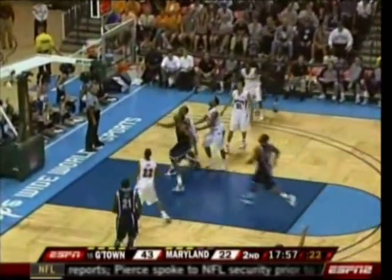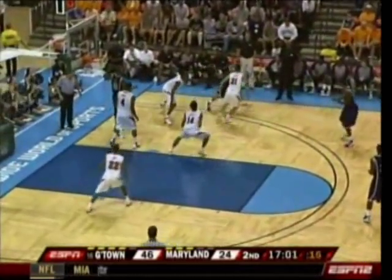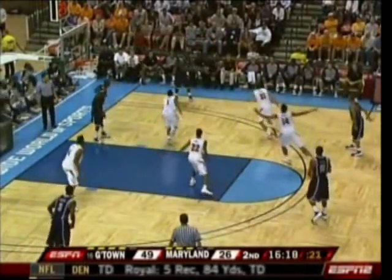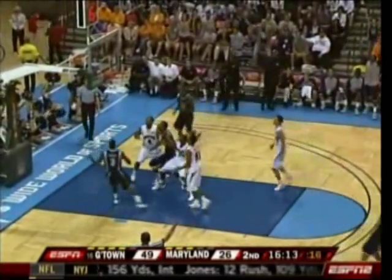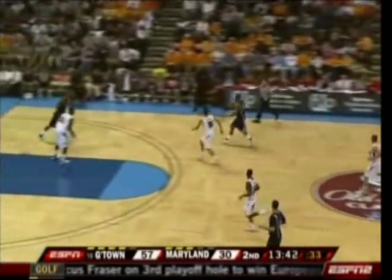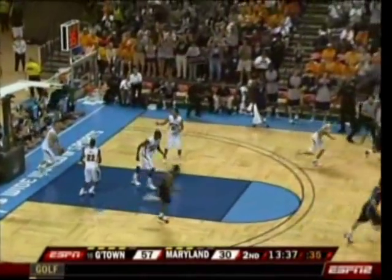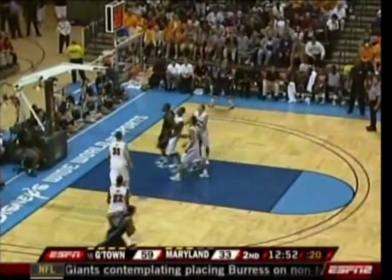And then you've got two sophomores and a freshman out there. De'Juan Summers a triple and the lead balloons to 24. On the three out top to play basically four perimeter spots — Summers another three. See how they stretch that zone with four perimeter players because of Summers. Monroe helping them move the ball, they find Freeman and he finds the bottom of the net. Good pass by the big fella — he finds a cutting Austin Freeman. Greg Monroe.